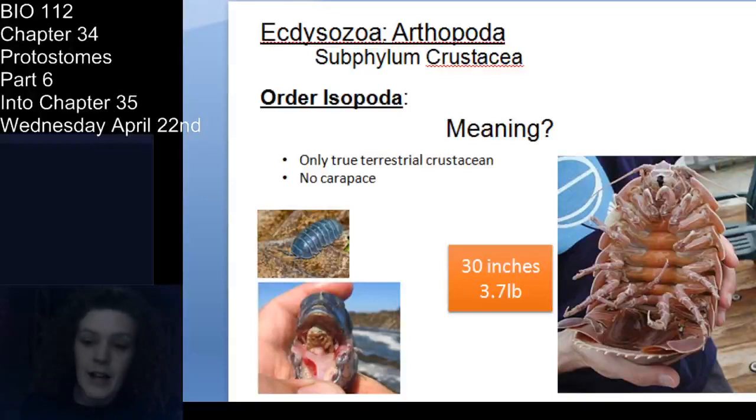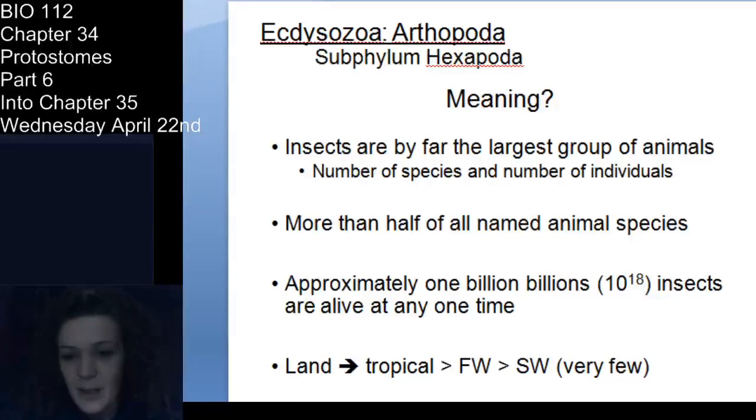Now let's talk about isopods. Isopods are also crustaceans, and they're the only true crustaceans that are terrestrial. You also have aquatic isopods — lots of them in the streams I study — and even some parasitic isopods that live under fish tongues. If you played with roly-polies as a child, you were playing with an isopod. 'Iso' means the same and 'poda' means feet — they have a bunch of walking legs that all look the same, without highly differentiated chelipeds like crabs and lobsters.